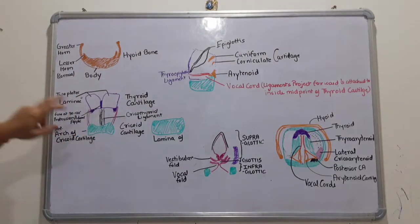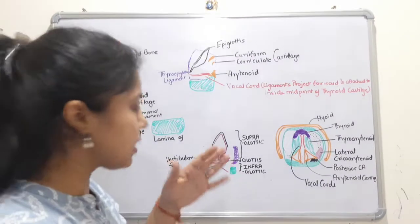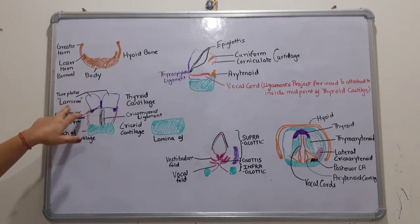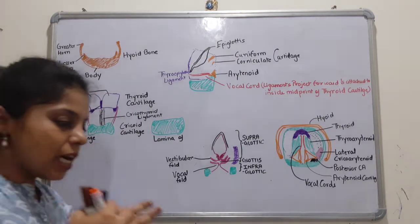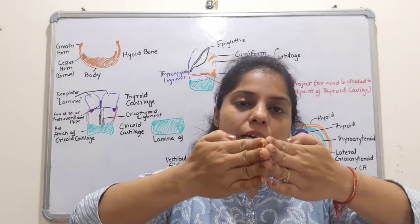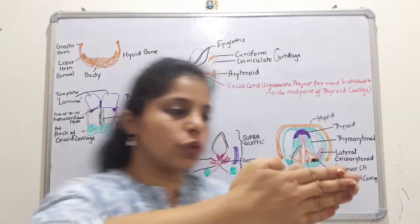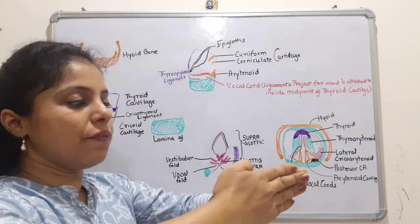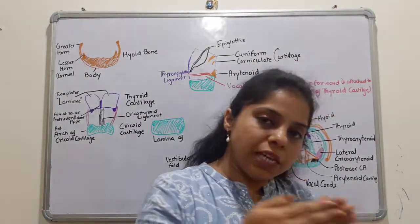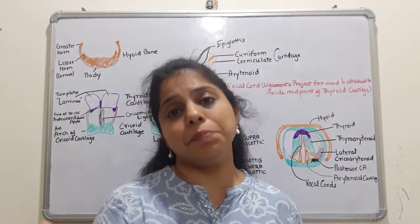The hyoid bone is just above the thyroid cartilage. The thyroid cartilage has two projections — the two plates called laminae. These plates are on the right and left sides and they fuse in front, making it appear like a single structure. The fusion angle is about 90 to 120 degrees.